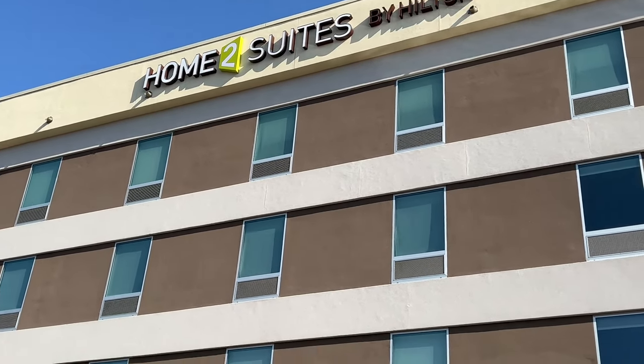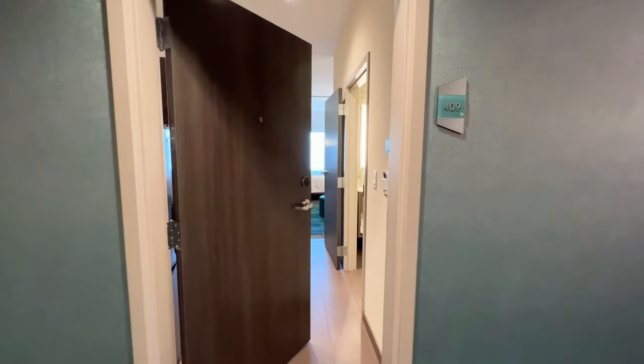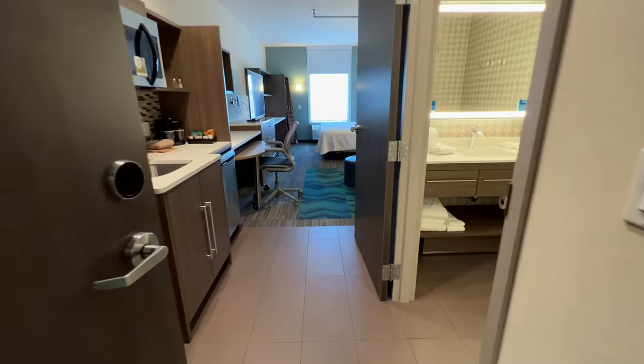We have been so happy staying at Home 2 Suites by Hilton, so we're going to share the 15 reasons we love this hotel chain.